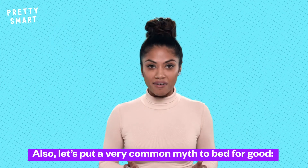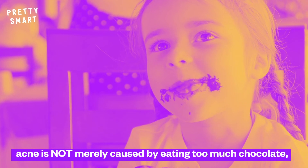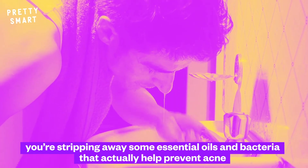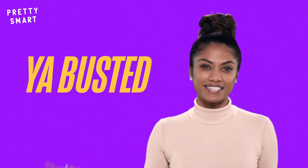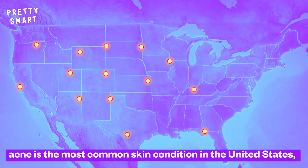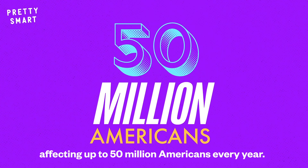Let's put a very common myth to bed for good. Acne is not merely caused by eating too much chocolate, or by not washing your face enough. In fact, if you wash your face too much, you're stripping away some essential oils and bacteria that actually help prevent acne. Myth busted. According to the American Academy of Dermatology, acne is the most common skin condition in the United States, affecting up to 50 million Americans every year.